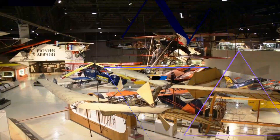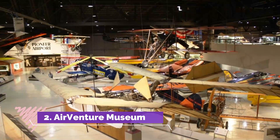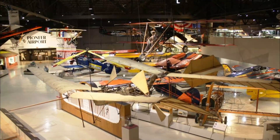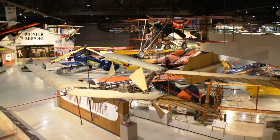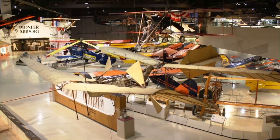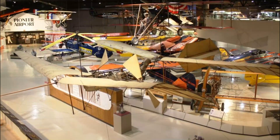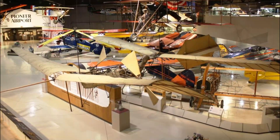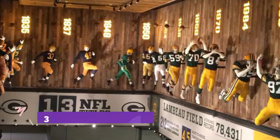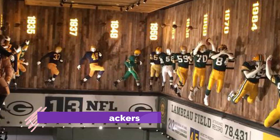Number two: AirVenture Museum. This museum is dedicated to the preservation and documentation of aviation aircrafts throughout time. This is a year-round attraction, but every year the Experimental Aircraft Association (EAA) hosts an annual AirVenture in the summer that has been named the world's greatest aviation celebration.